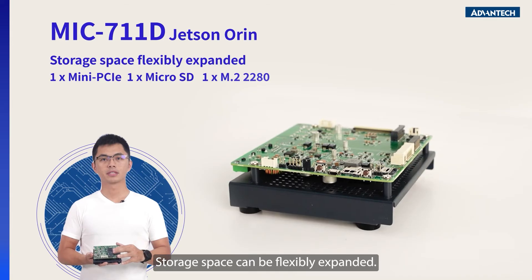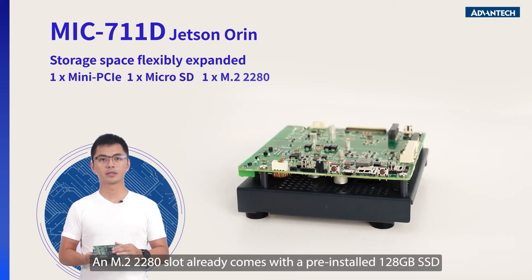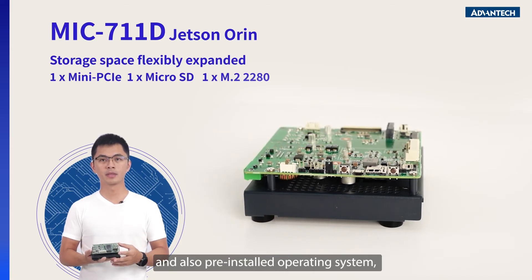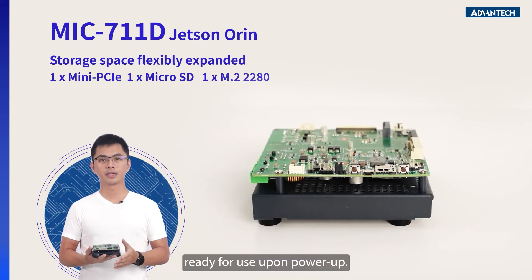Storage space can be flexibly expanded. An M.2 2280 slot already comes with a pre-installed 128GB SSD and a pre-installed operating system. It's ready for use upon power up.